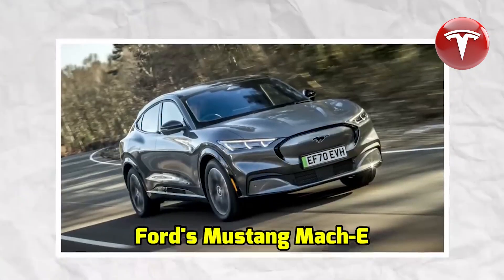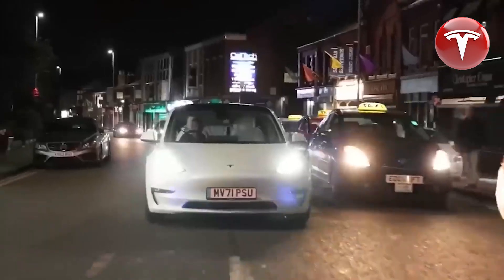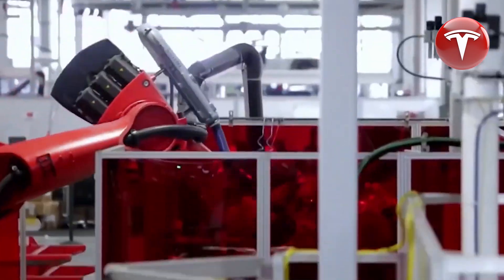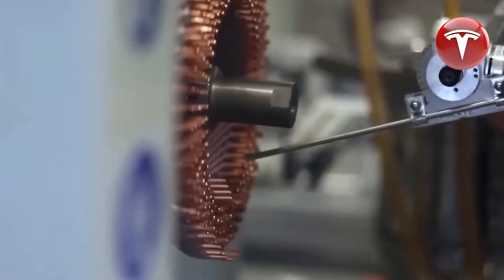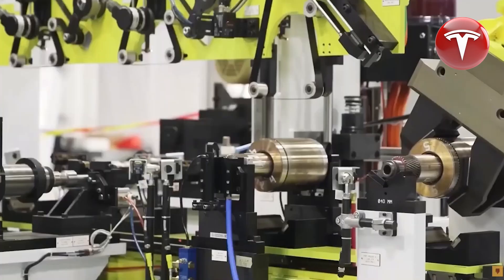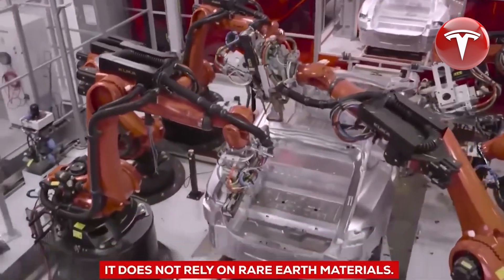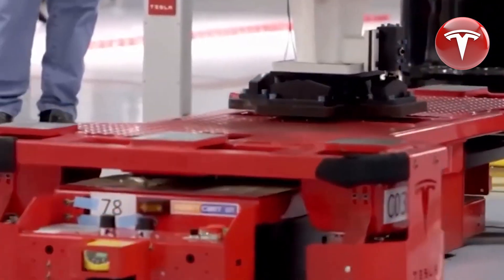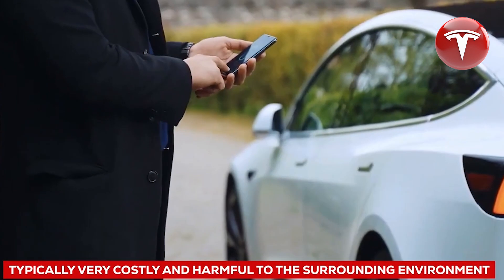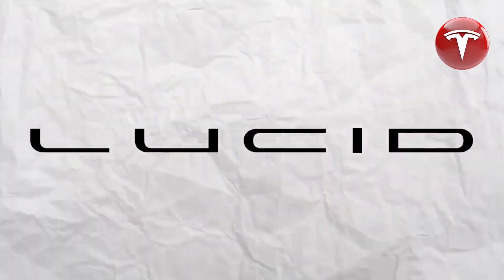The innovative hairpin stator electric motor design represents a significant technological leap. One standout benefit is enhanced power generation capacity — the design allows for a more efficient arrangement of copper windings within the stator, increasing the fill factor, creating a stronger magnetic field, and translating into amplified torque and superior wheel performance. Additionally, the hairpin stator design facilitates more compact and lighter motors, reducing motor size without compromising power output, which elevates EV efficiency and extends potential driving range.